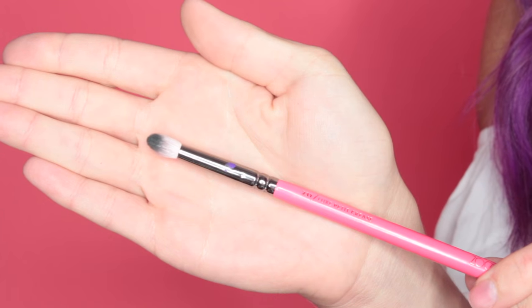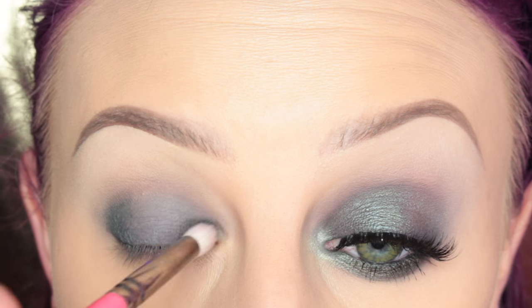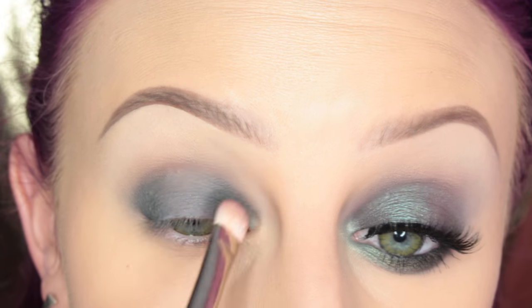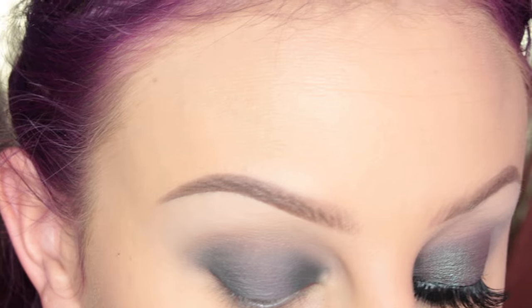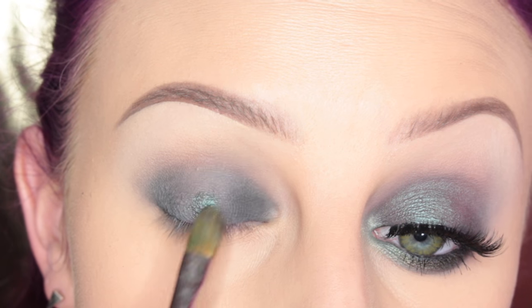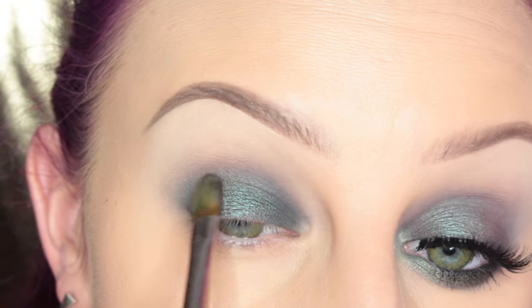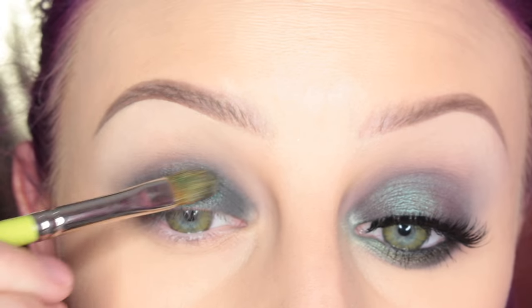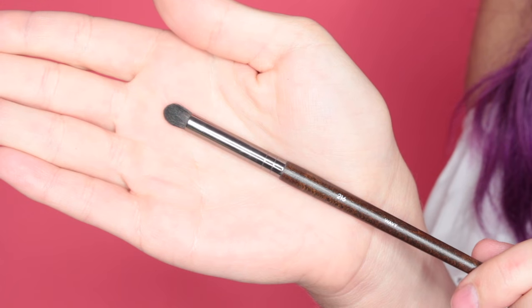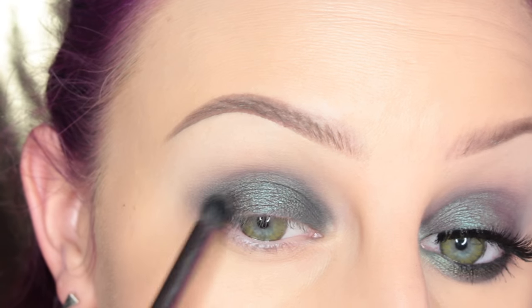Next, I'm taking Menace on my Zoeva 231 brush and placing this on the outer third and inner third of my eyelid. Then I'm taking the 239 and going over the edges, then blending with the MAC 217 brush. Next, I'm taking Black Pearl, which is a beautiful duo chrome shade, on a flat paint brush wet with some eye drops, and applying this to the center of my eyelid. Then I'm taking ARRG on my Make Up Forever 216 dome brush and layering that on the inner and outer thirds of my eye, just so that shimmer kind of transitions.